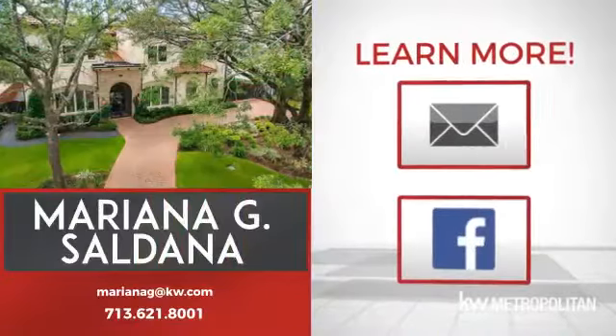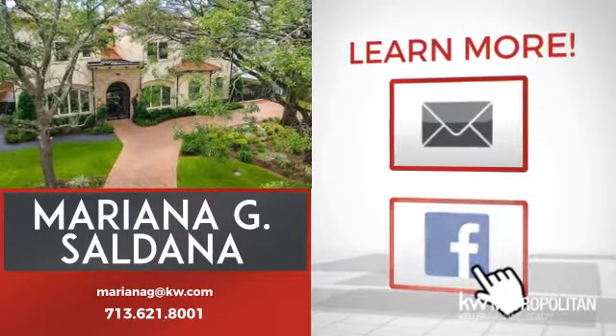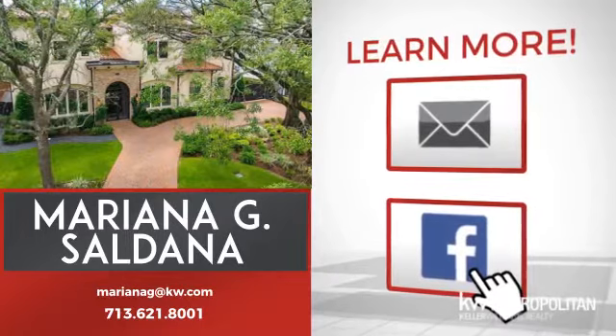If you're interested in learning more, click on screen to contact us for more information, or share this property with your friends. We look forward to hearing from you. See you next time!